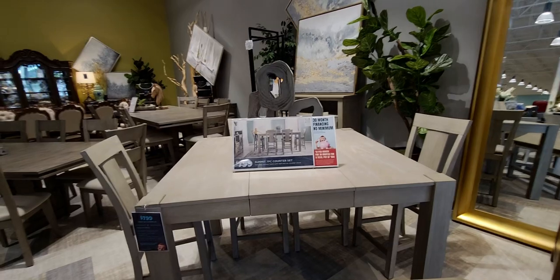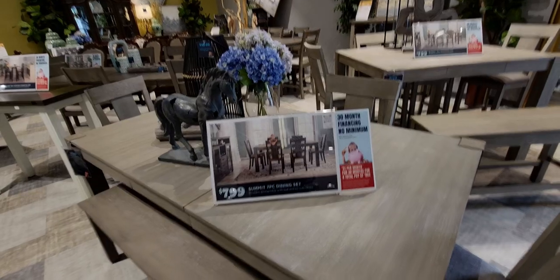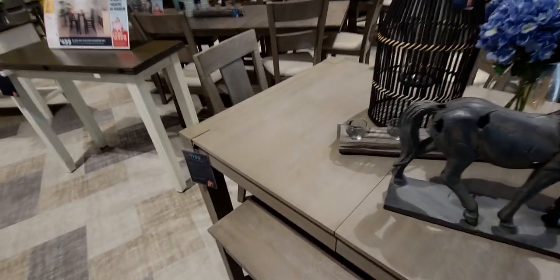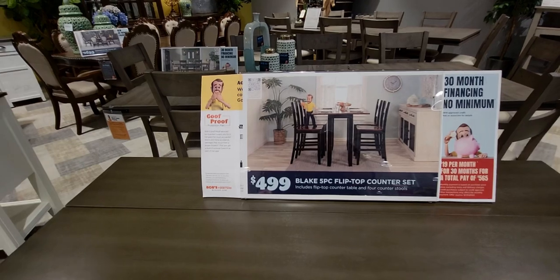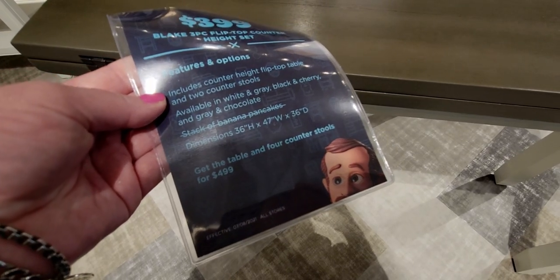Here's a storage bench — not only is it a bench for your table, but they added storage to it. That is so genius! It maximizes the use of your space. Here's another seven-piece dining set for $799 — you can choose the longer one or the taller bar-style one. The little horse statue on top is for sale as well. Over here is a $499 five-piece flip-top counter set including the stools and the counter. The counter alone is $399. It comes in different colors — chocolate, black, and cherry — and it folds out in the middle.